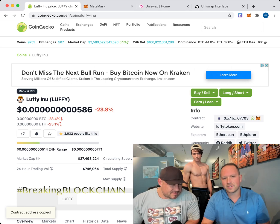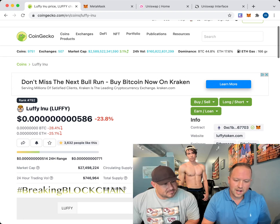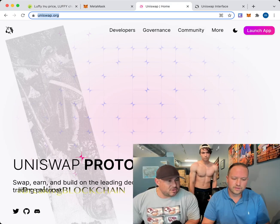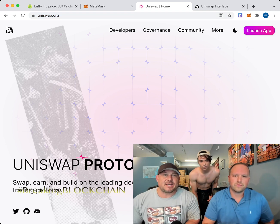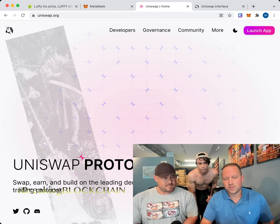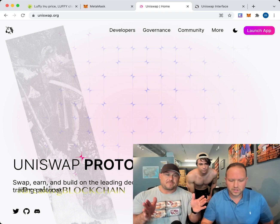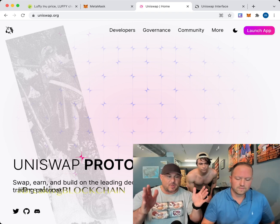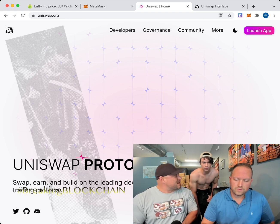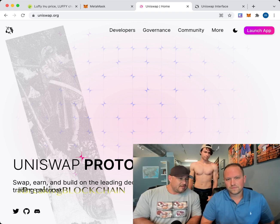That contract ID is specific to Luffy Inu. Once it's copied, go to Uniswap — uniswap.org, U-N-I-S-W-A-P dot org. Unlike Coinbase, Uniswap is just a swapping exchange — no U.S. dollars, just coin-for-coin swaps, but only certain coins can swap with others. So how do I make money if I can only trade coins? Good question — we're going to get some Ethereum, put it in our wallet, then connect MetaMask to Uniswap.